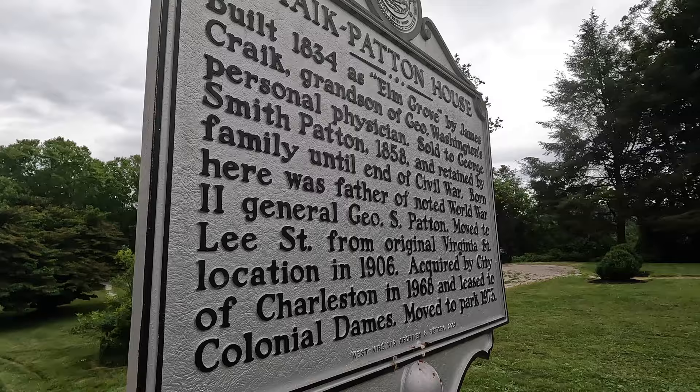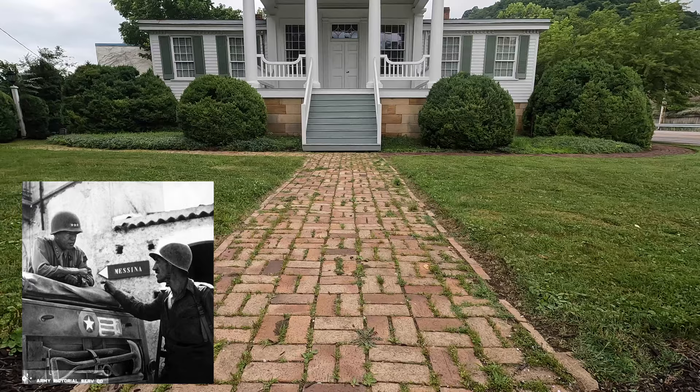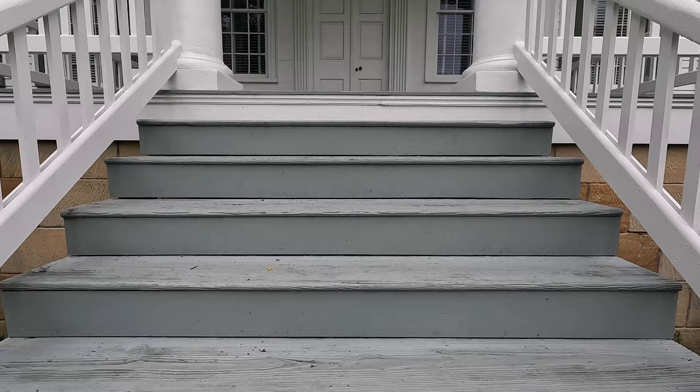Later, the home was purchased by George and Susan Patton, grandparents of World War II general George S. Patton. It was saved by the National Society of Colonial Dames of America in the states of West Virginia and moved to its current location in 1973.